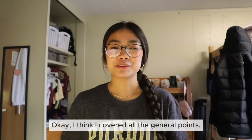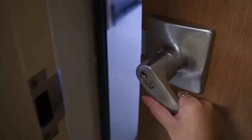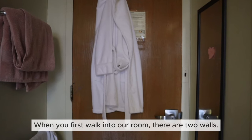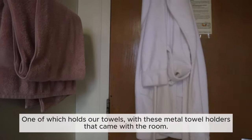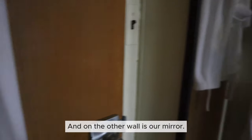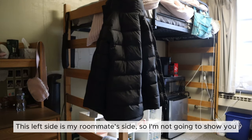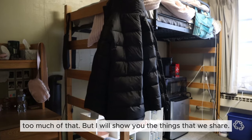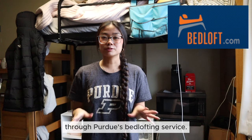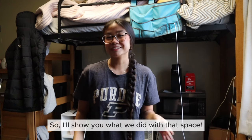Okay I think I covered all the general points, now we can get into the actual tour. When you first walk into our room there are two walls — one holds our towels with metal towel holders that came with the room, and on the other wall is our mirror. This left side is my roommate's side so I won't show too much of that, but I will show you the things that we share. We both decided to loft our beds through Purdue's bed lofting service because we thought it would provide us with a lot more space.